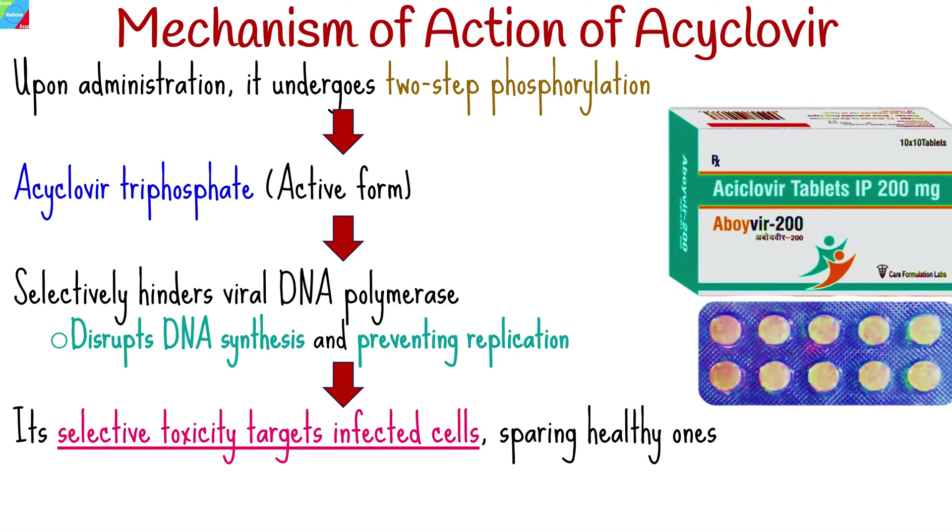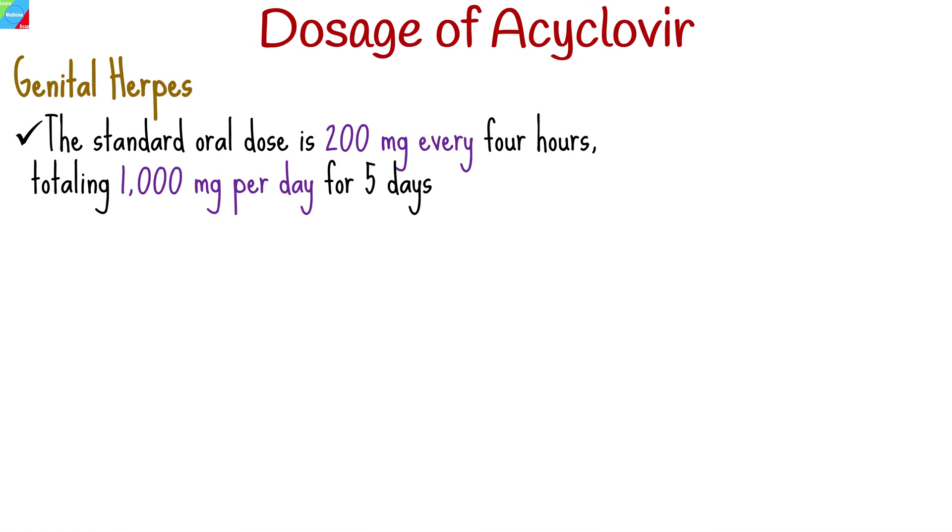Clinically, acaclavir proves highly effective for conditions like genital herpes, cold sores, shingles, and chickenpox. While limited to herpesviruses, its targeted approach underscores its role as a potent antiviral agent.